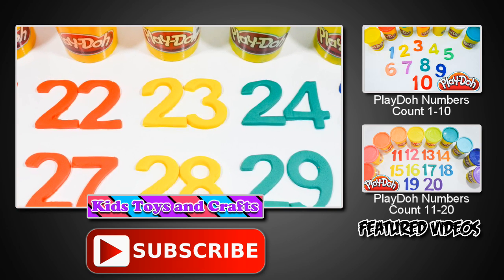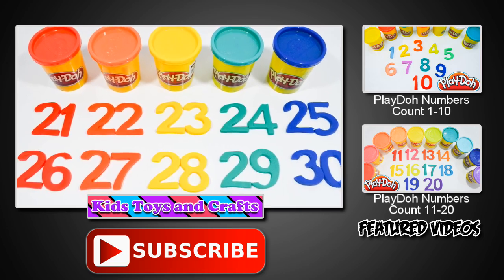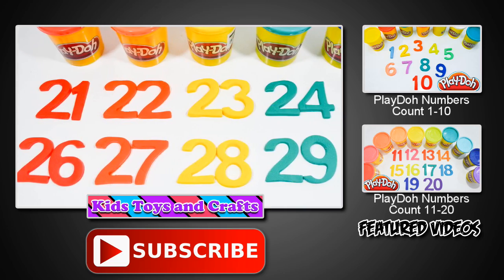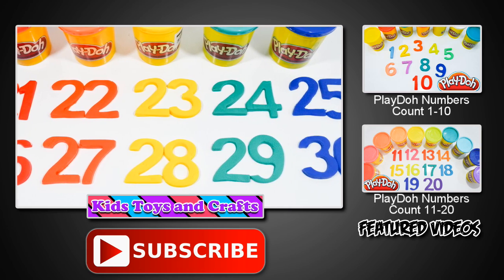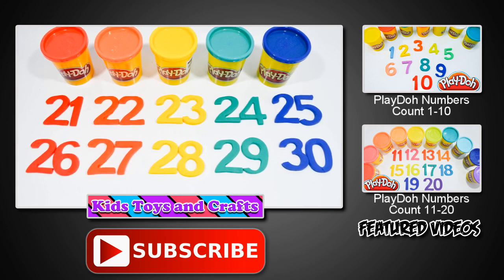That's the end of my video, guys. If you like this video, please click the thumbs up button. And for those who have not subscribed yet, please click the subscribe button to join us in every exciting and fun video that we have. Thank you for watching. Till next time. Bye!